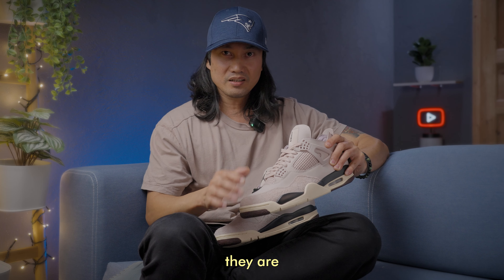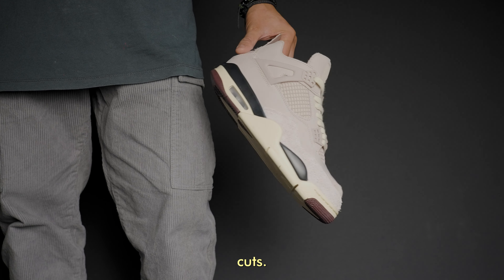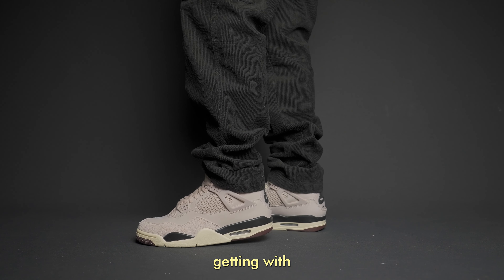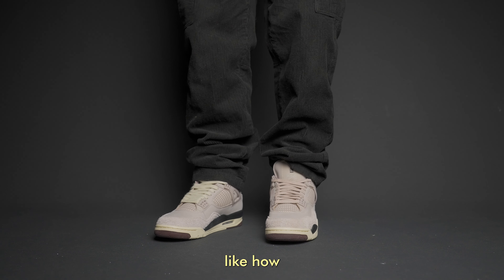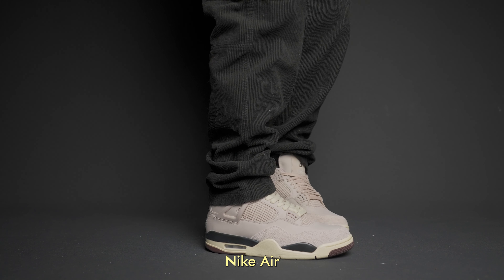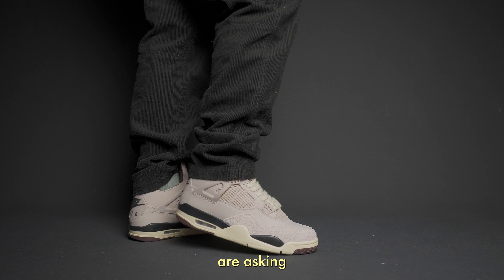Number one, they are versatile sneakers — versatile meaning I don't have issues wearing them with jeans or pants with different cuts. For example, I tried wearing the Amo Mania 4 with my black corduroy pants and I'm happy with the look I'm getting with semi-baggy and wide-fit pants. I also like how the corduroy matches the black accents of the sneakers, such as the midsole including the famous Nike Air logo on the heel support area. The pants are from H&M, by the way.